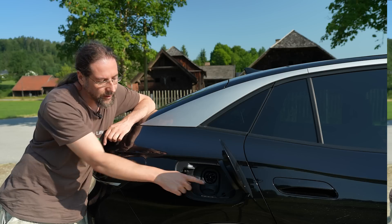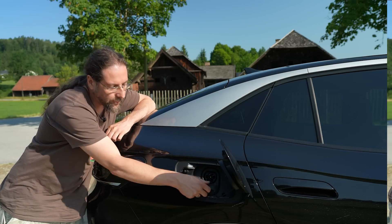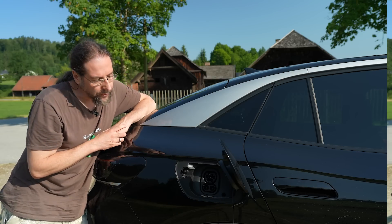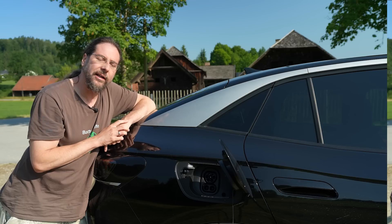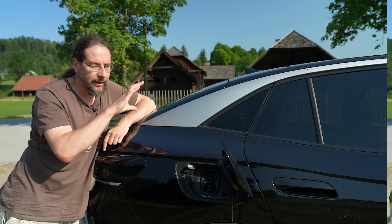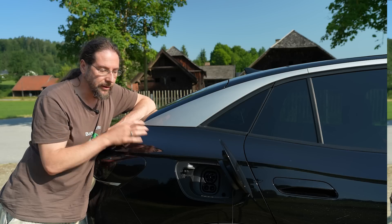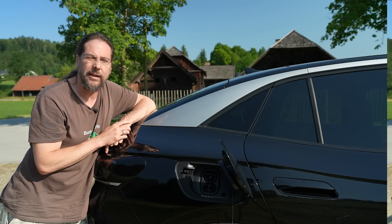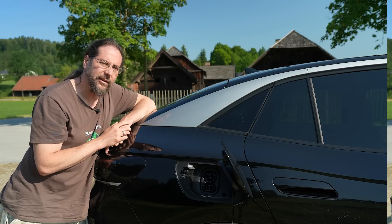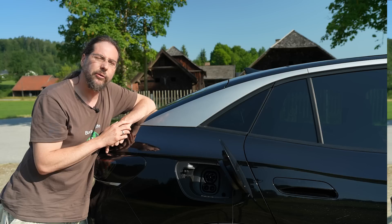You can charge this car either with AC using the Type 2 plug at 11 kilowatts, or DC fast charging on long-distance trips. This car can go up to 140 kilowatts DC, and it stays above 100 kilowatts up to around 70% state of charge — this is really good. That means 10 to 80% should be done in around 30 minutes, a bit under. On a long-distance trip, you can add about 250 to 300 kilometers of range in that half hour.